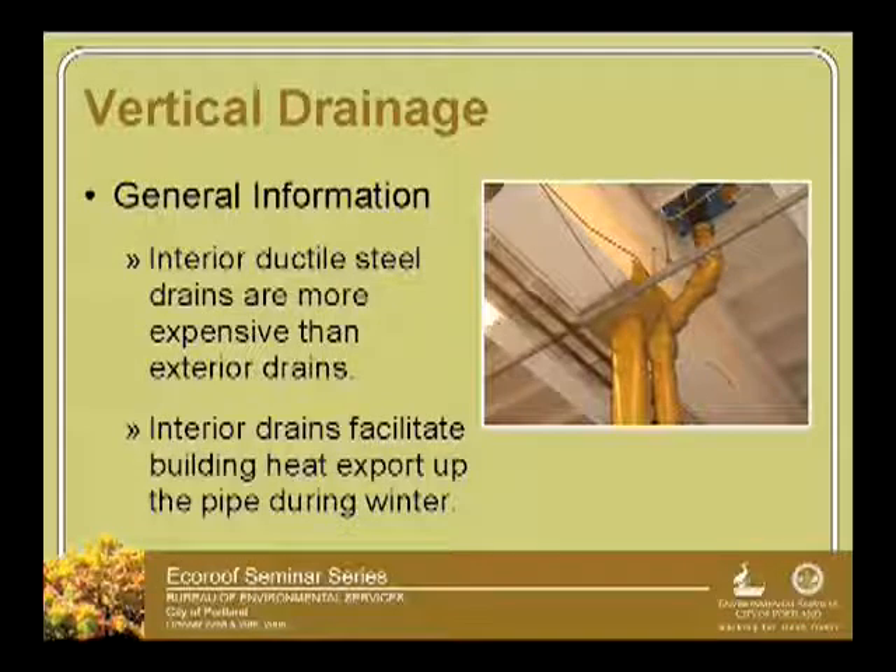Sometimes you have the interior ductile iron pipes that come down. This is an existing building we were looking at for retrofitting with an eco-roof. This is just an interior drain. But when we're promoting low-impact development, green solutions, getting to an interior ductile drain is difficult if you wanted to connect that eco-roof drainage system to another vegetated system, maybe down on the site. These are great for export of that water quickly out of the system, but they're not ideal for considering LID techniques. Also, they can export heat up out of the building if they're not insulated correctly.